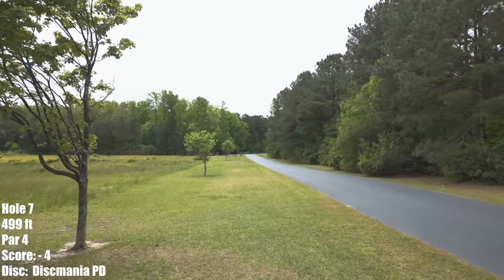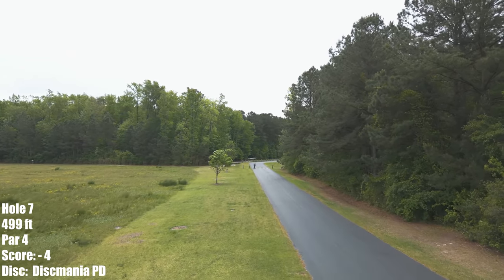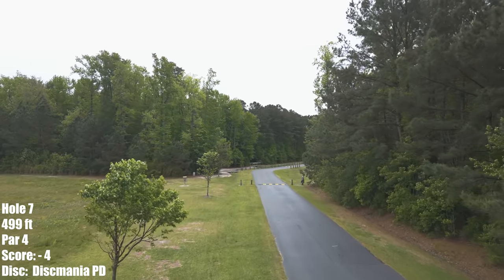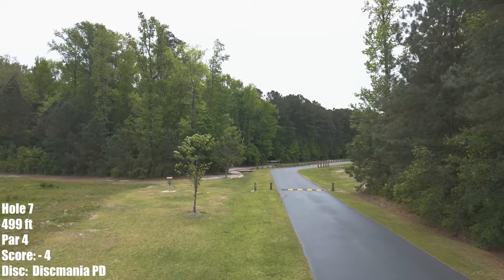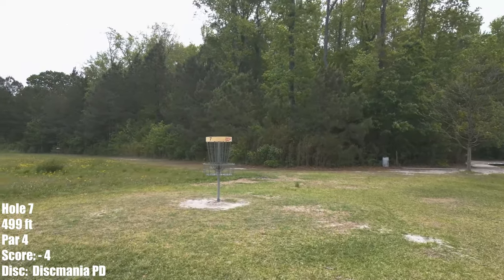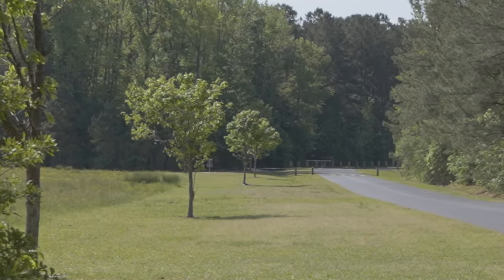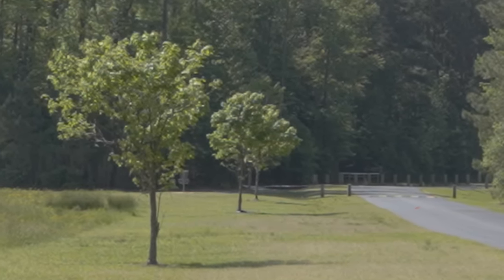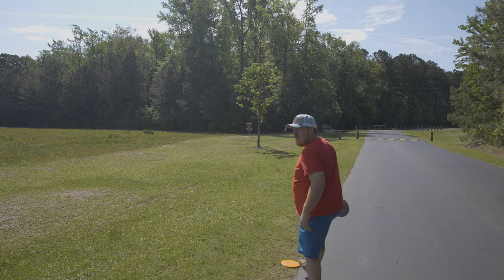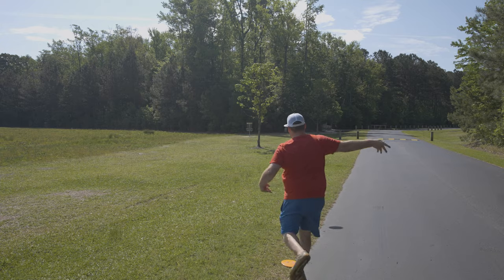Hole 7, 499 feet, par 4 — very generous par 4. The road I play as a river, so if you get to the other side it still plays as inbound. My goal is to make it to this tree on the left, marked at 340 feet — anything past that is just bonus and makes for an easy upshot. The field on the left is inbounds all the way, just a pain when it's not cut and gets really tall. I threw this PD on a line I liked — it wasn't high enough but it got incredible ground play, probably the best I've ever had. About 400 feet. Nice easy proxy approach for my bird.